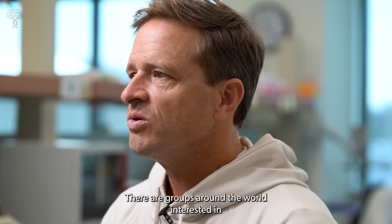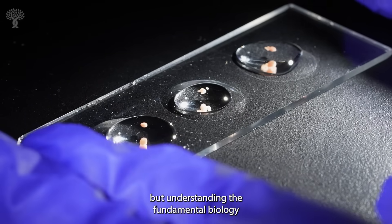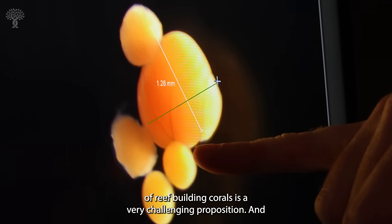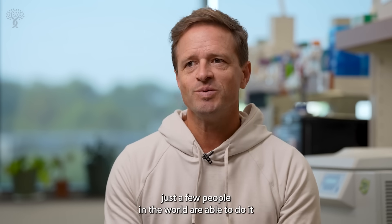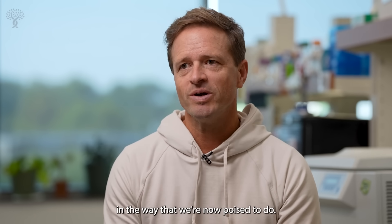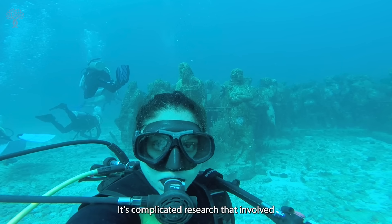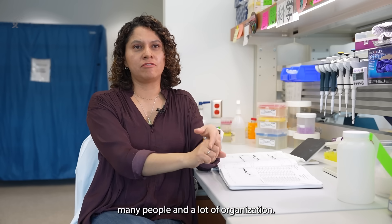There are groups around the world interested in coral conservation specifically, but understanding the fundamental biology of reef-building corals is a very challenging proposition and just a few people in the world are able to do it in the way that we're now poised to do. I did my PhD in a marine station in the Caribbean. It's complicated research that involved many people and a lot of organization.